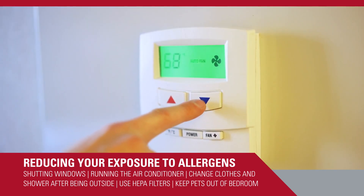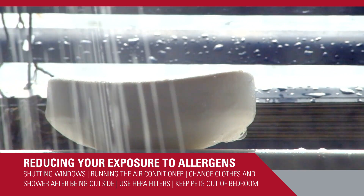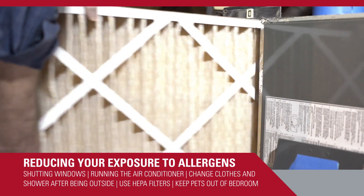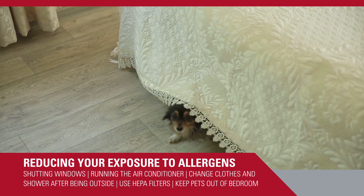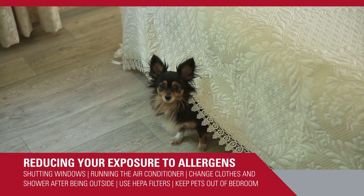Simple other regimens include running the air conditioner after you've been outside, changing your clothes, showering, washing your face, and trying to get the pollen off of you. If you have indoor allergens, using HEPA filters or keeping pets out of the bedroom can help reduce your exposure to the allergen.